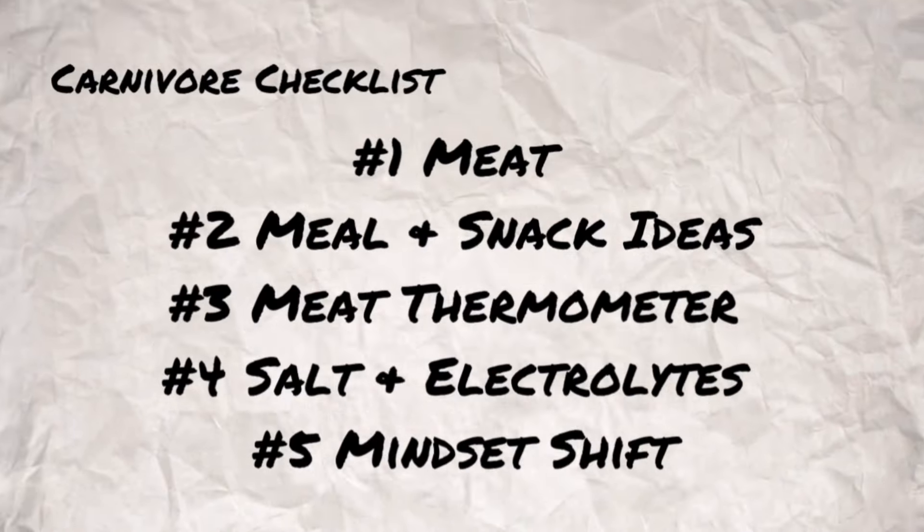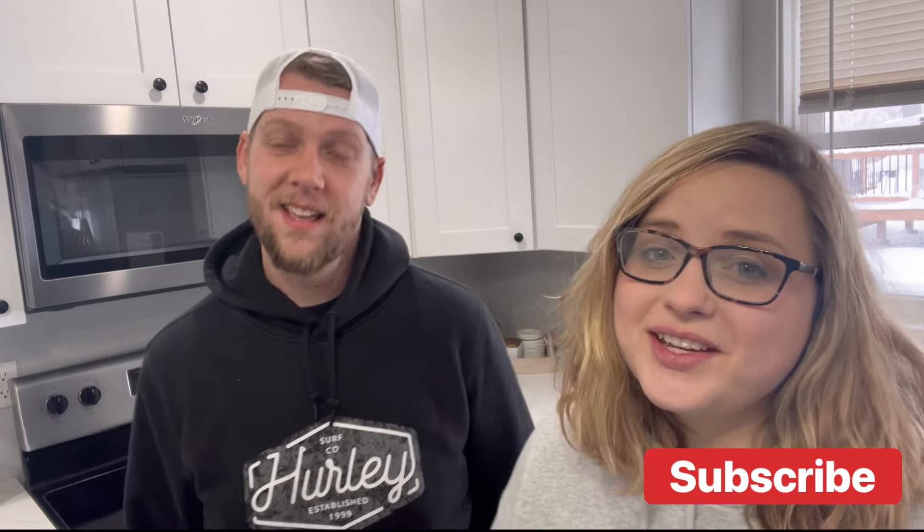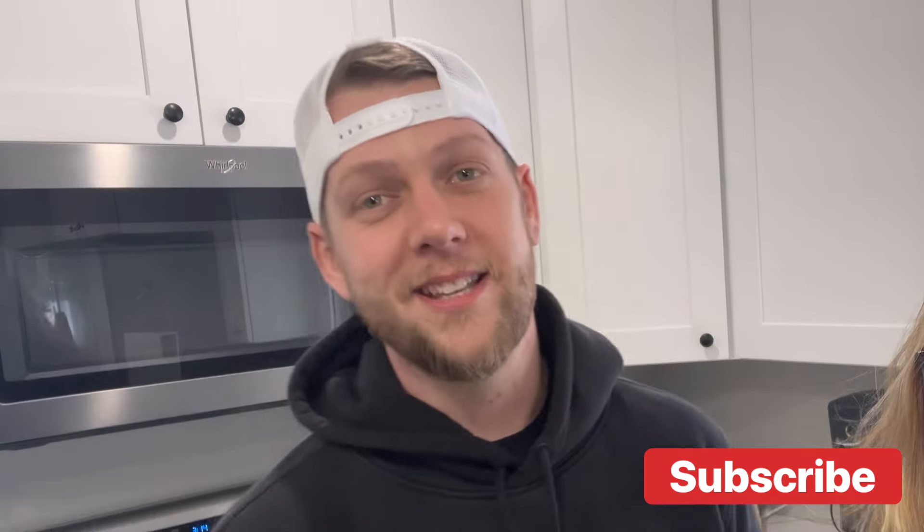Those are the top five things you need to get started on the carnivore diet. If you're starting your journey or are on your health journey, let us know in the comments. Make this year the year to take back your health. If we can do it, you can definitely do it. Thank y'all for watching — we'll see you next time. Stay strong.